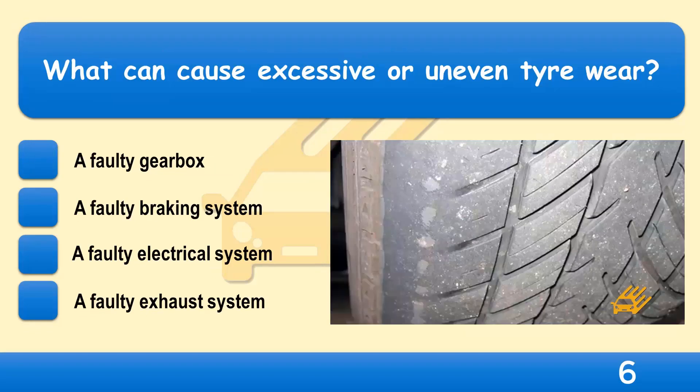What can cause excessive or uneven tyre wear? A faulty gearbox, a faulty braking system, a faulty electrical system, or a faulty exhaust system?